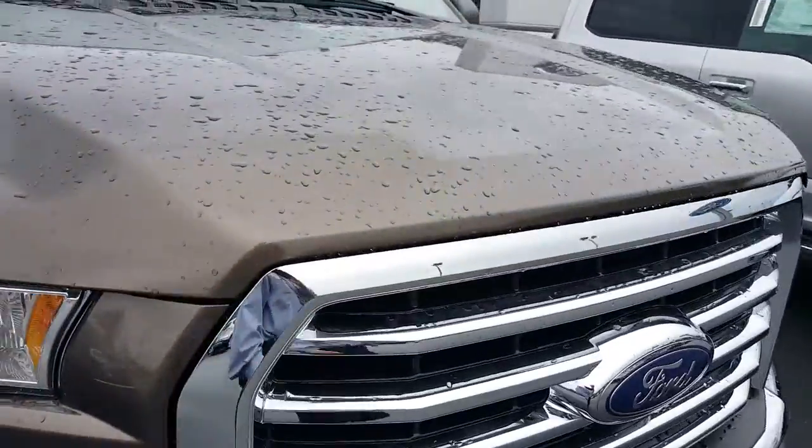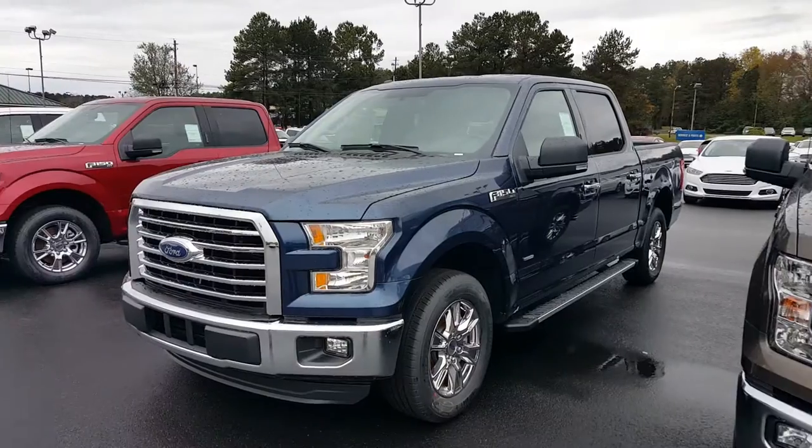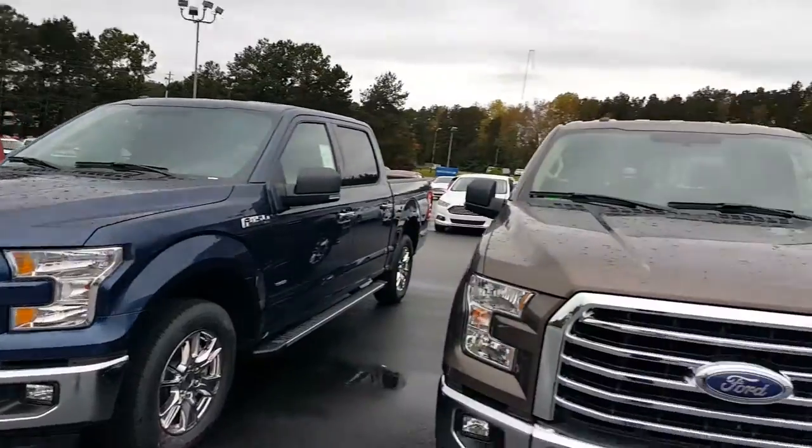Come in for a test drive on this beautiful truck. Let me pan the camera around — you can see the blue jean metallic that's available, the ruby red that's available, and we've got a Lariat on the end in white right there.